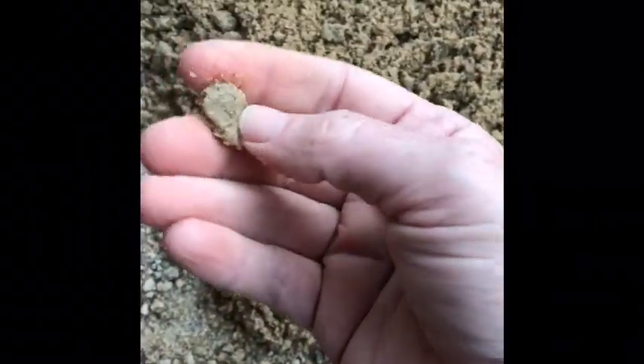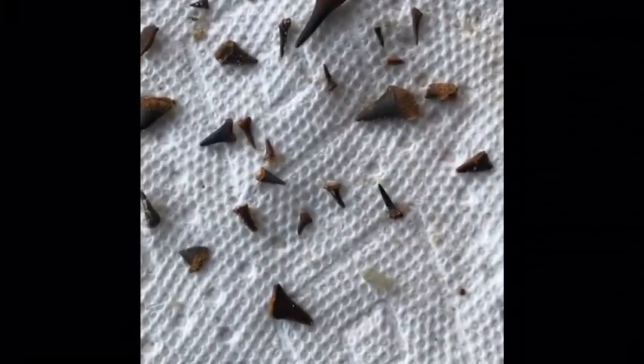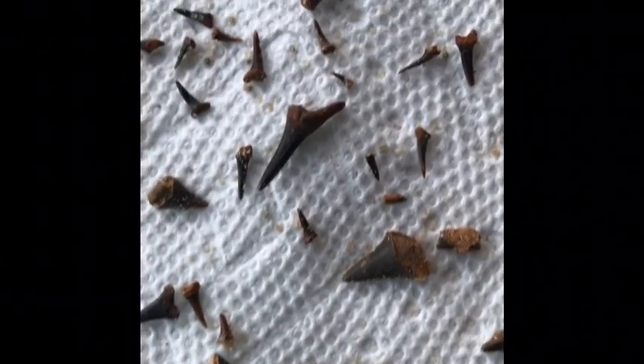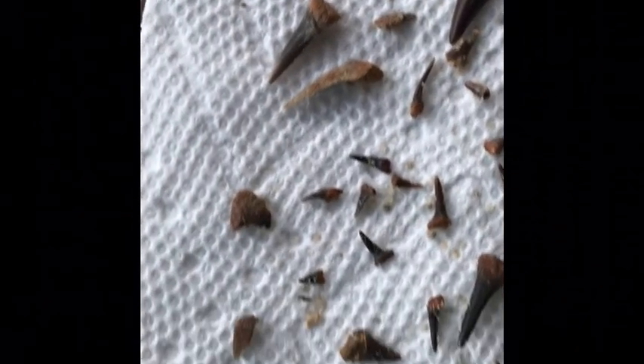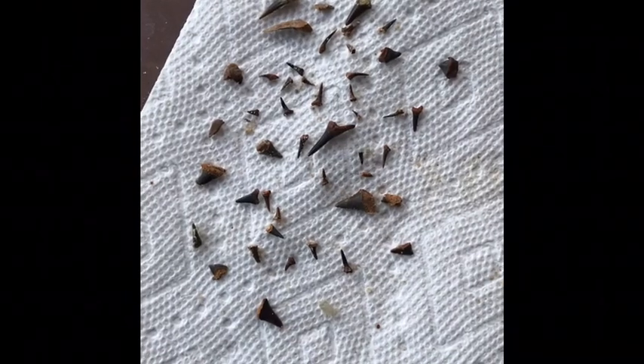The two rocks that I had are now sand. Still some chunks in there that might be hiding a tooth or two, so I'm probably going to break those up and maybe run it through a sieve tomorrow or another time. For now I'm done — this is my haul from those two rocks. Most of them are very small, some of them are a little bit bigger. Overall, not bad for two rocks.